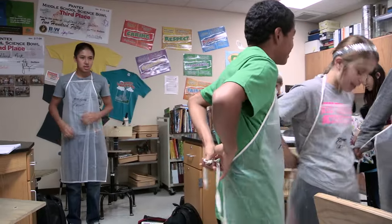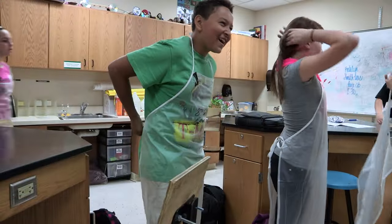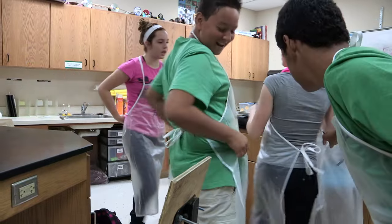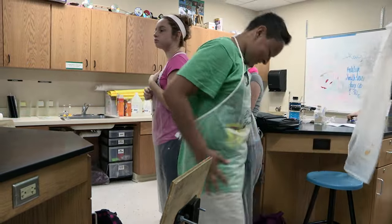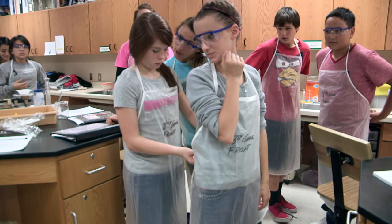When working with chemicals, there is always a risk of having a spill. This puts our skin and clothes at risk. By using a safety apron, you can help protect both. Be sure to tie the apron like you do your shoes so it can easily be untied at the end of the lab. If you have trouble tying the apron, have another student help you.